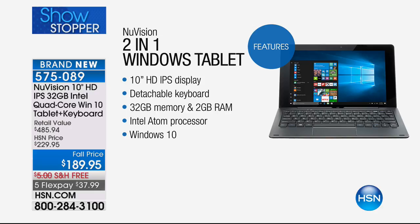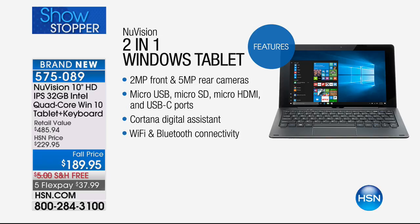The Intel Atom processor is designed for this two-in-one category — it's more battery efficient and energy efficient, doesn't generate much heat, yet it's a quad-core processor with four cores — four brains, four engines. It also includes two cameras: a front and rear facing camera.